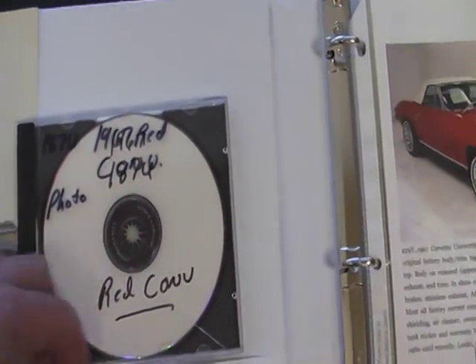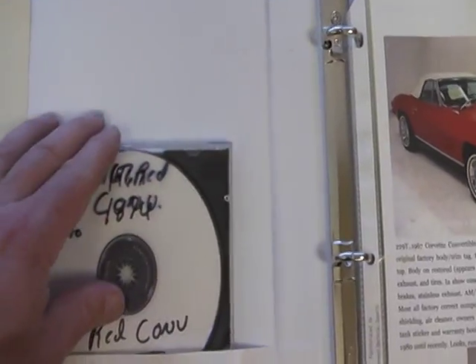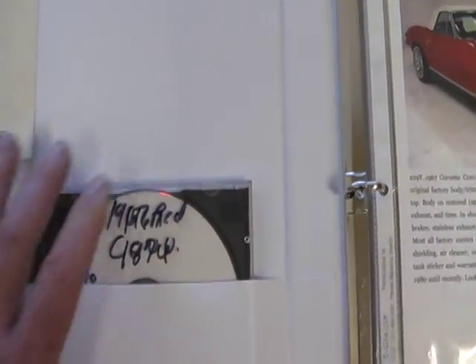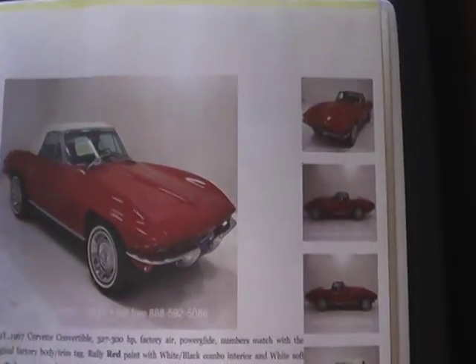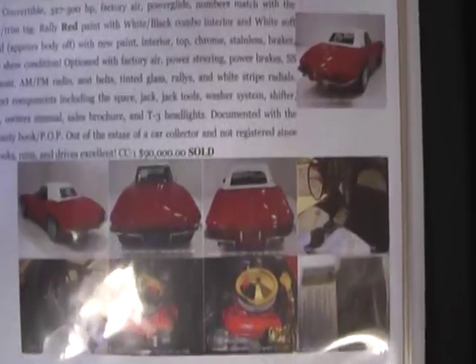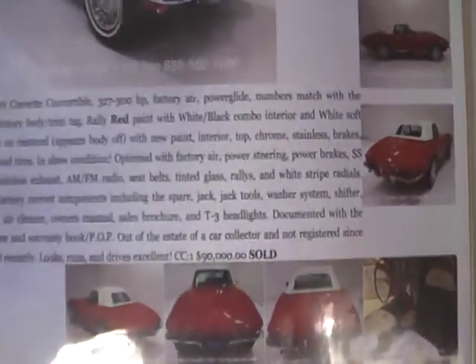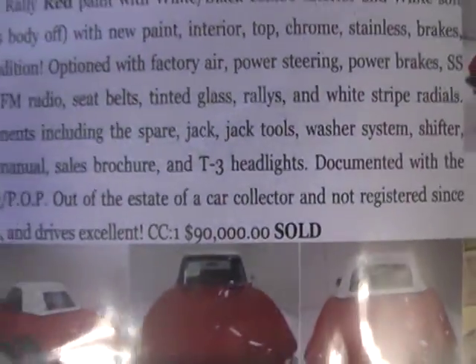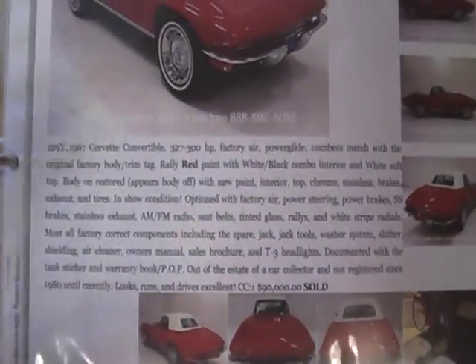This car is so clean we would have sworn it was frame-off restored, but we see through some of the documentation that it was framed up. You could have fooled us, and it did. These are promotional photos from a previous dealer, sold two years ago. Absolutely incredible Corvette.